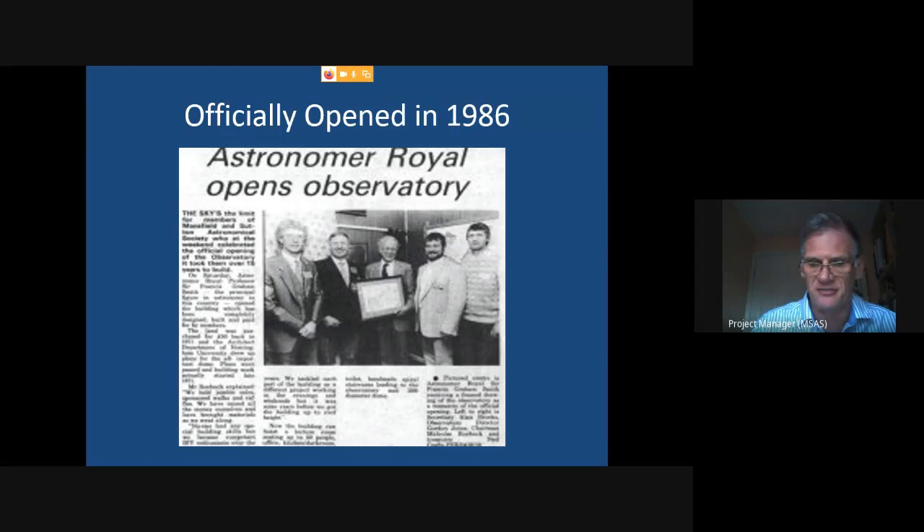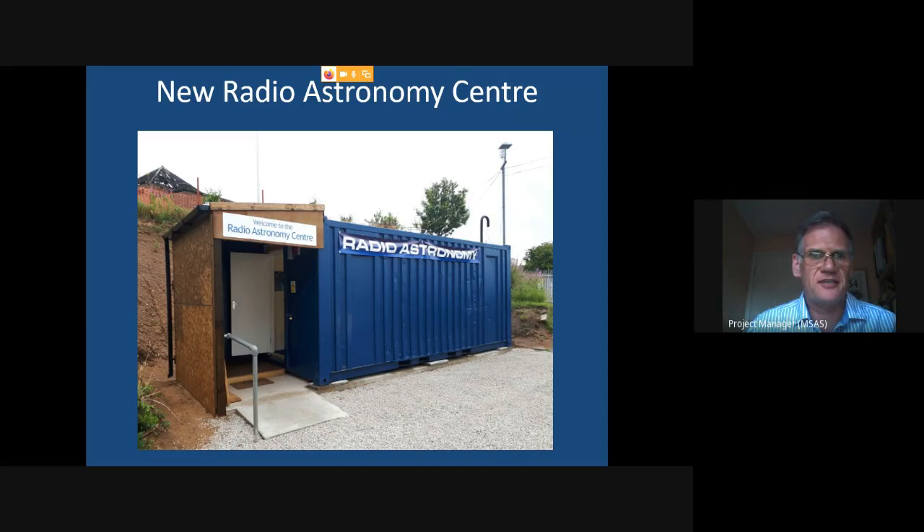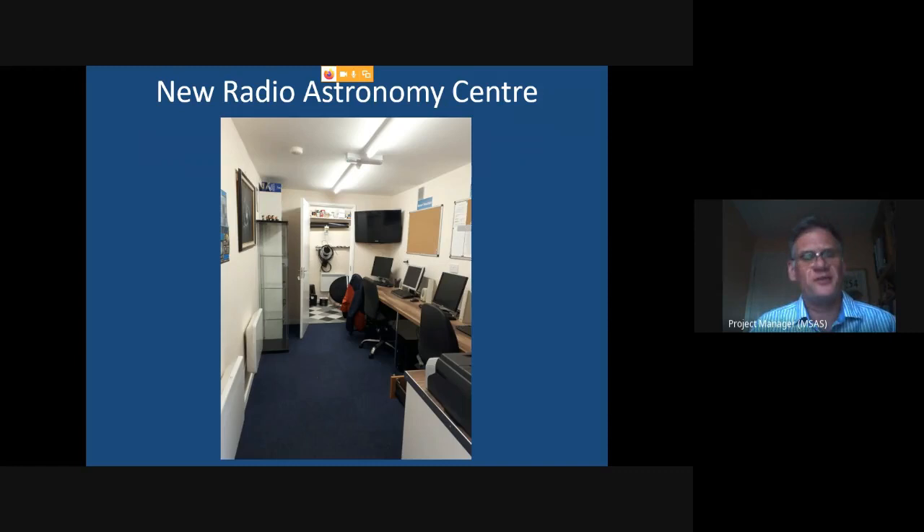In more recent times we've continued to develop the site. About a year and a half ago, construction started on a radio astronomy centre — built out of essentially a shipping container. Whilst it might look like a shipping container on the outside, when you go inside you'd never guess. From inside here we do radio astronomy such as meteor detection and radio emissions from the Sun.